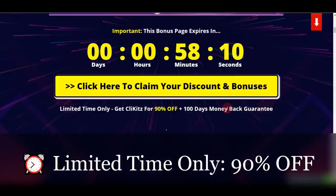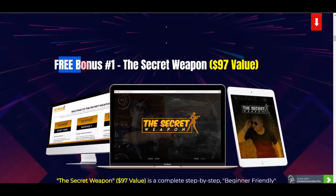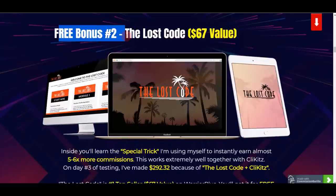Right now they are doing an early bird launch. If you use the first link in the video description, you're able to get access to Clickies at 90% off — a huge discount only for the early bird launch. On top of that, if you get Clickies right now, you can get access to all my exclusive custom bonus package.